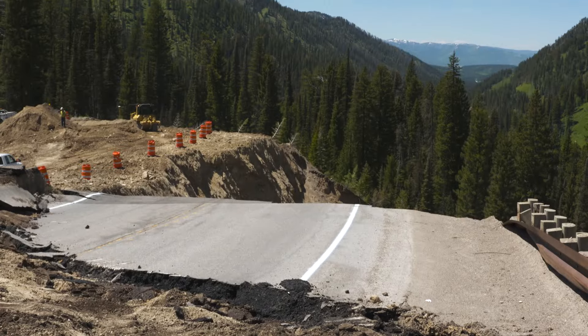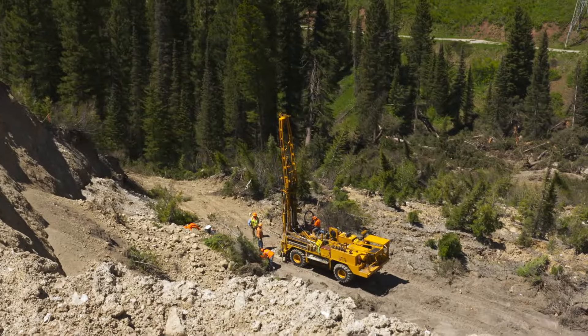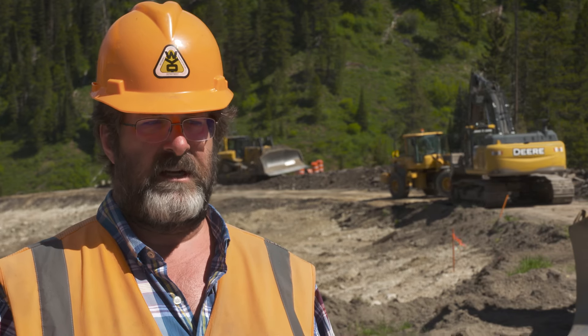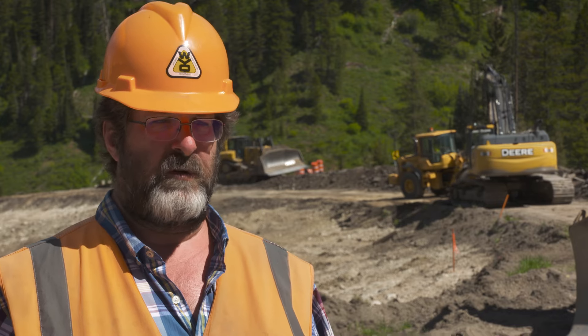Plans are in the works for a reconstruction of the road. Our plan is starting to take shape — there are still a lot of moving parts — but what we want to do is get traffic back on the original alignment, rebuilding a road there so it's a lot safer, with better grades and everything else. That's going to take a few months; we want to get it done before the snow flies.